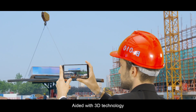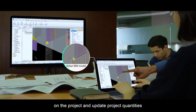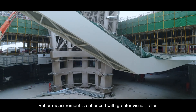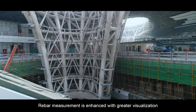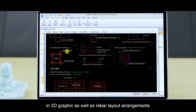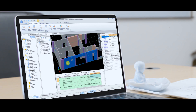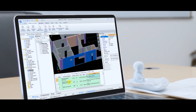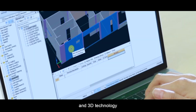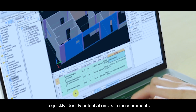Aided with 3D technology, TRB enables to speedily tackle changes on the project and update project quantities. Rebar measurement is enhanced with greater visualization in 3D graphic, as well as rebar layout arrangements. Utilizing quantities report and 3D technology to quickly identify potential errors in measurements.